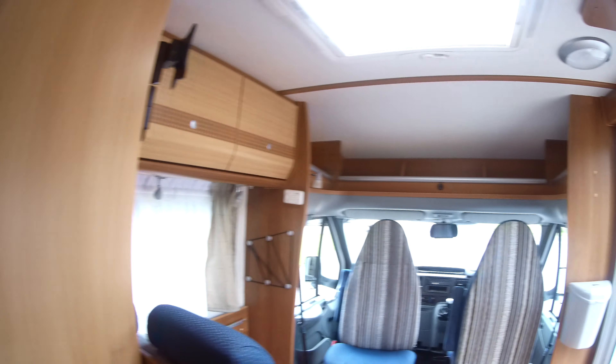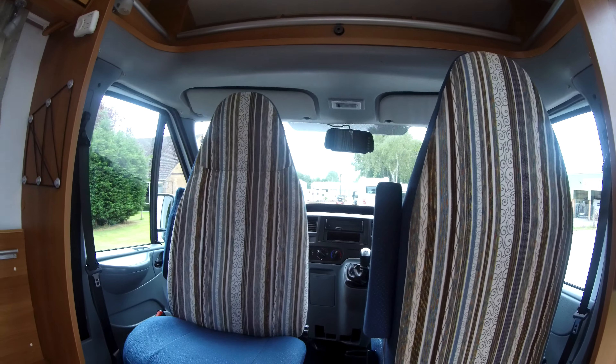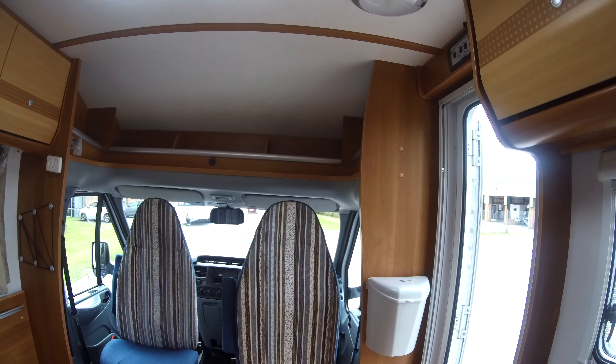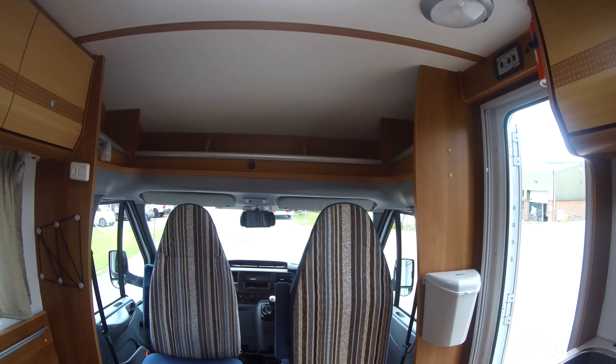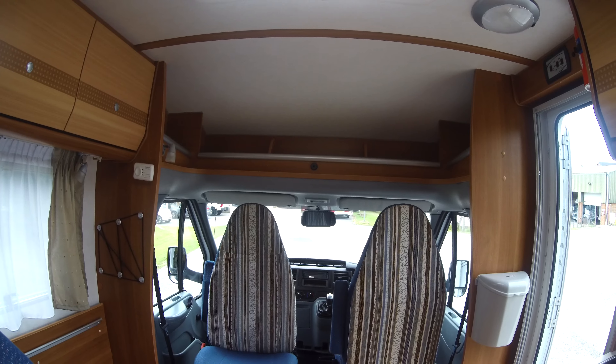Everything you'd want from a two berth motorhome. Please do get in touch with us if you have any questions, or you'd like any information, or indeed to arrange a viewing with one of our sales team. Thank you.